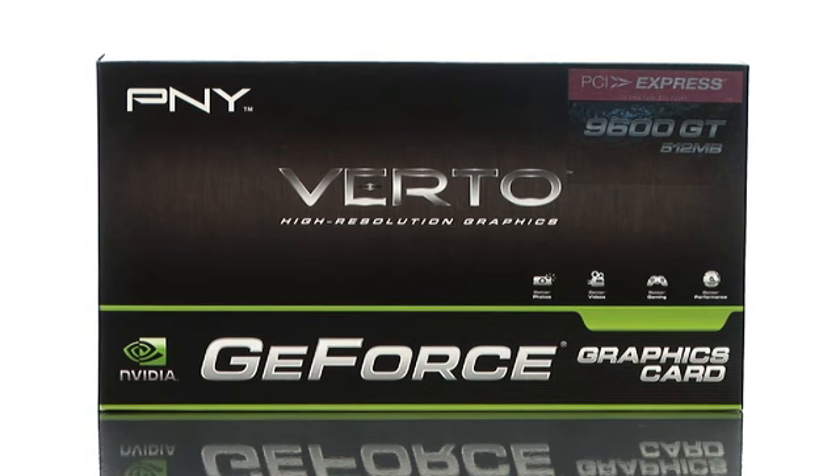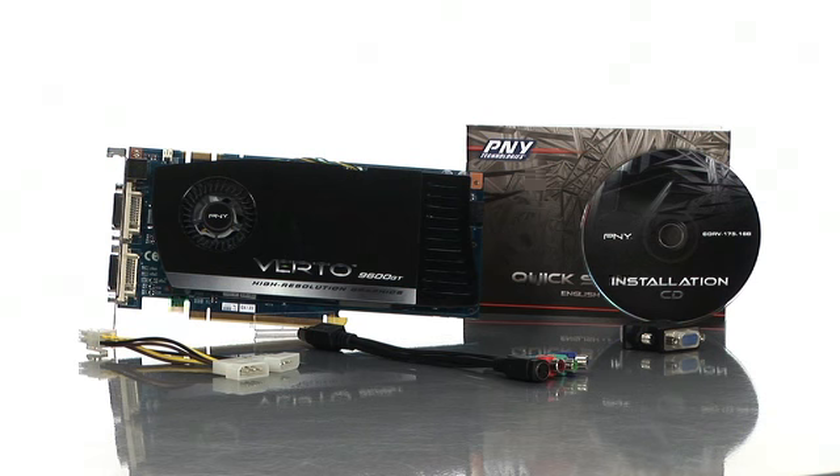So if you're looking for a gaming card but you're still on a budget, then I would check out PNY's GeForce 9600GT video card here at Buy.com.